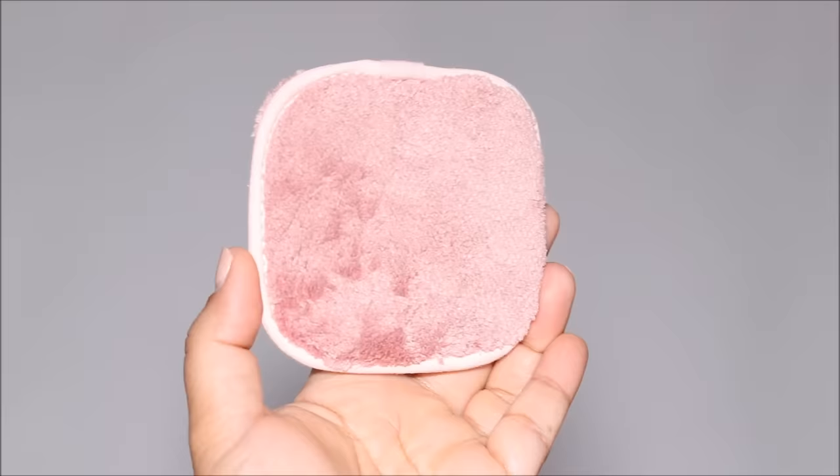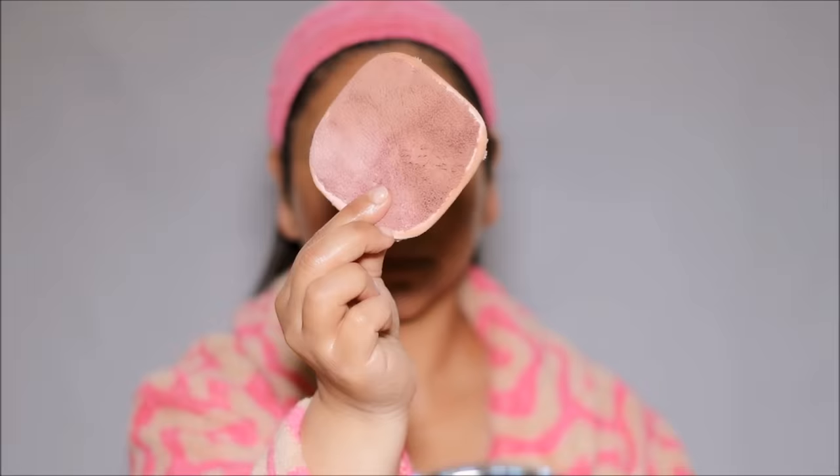After massaging the cleansing balm on my face, I use a soft microfiber makeup wipe cloth to wipe it off, and as you can see, it instantly comes off — including waterproof makeup. This is a super soft microfiber cloth, very gentle on the face, and you can wash and reuse it. I have a couple sets bought off Amazon, and I'll link everything in the description box below.